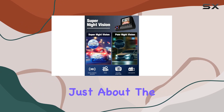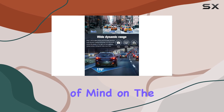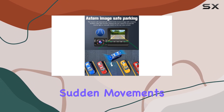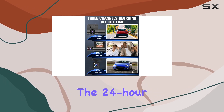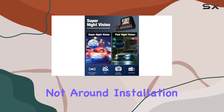But it's not just about the video quality. This dash cam is loaded with features to give you peace of mind on the road. The built-in loop recording ensures that you never run out of storage space, while the G-sensor detects any sudden movements and automatically locks the footage to prevent it from being overwritten. And let's not forget about the 24-hour parking monitor — it's like having a security guard for your car when you're not around.